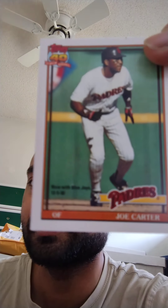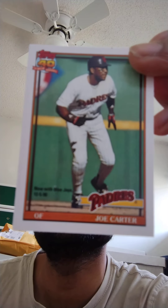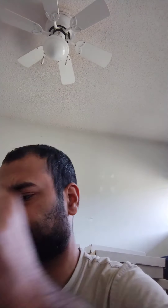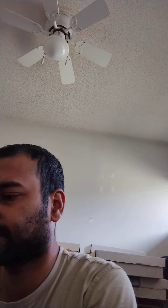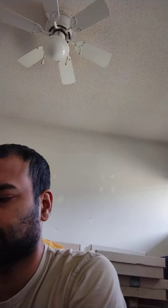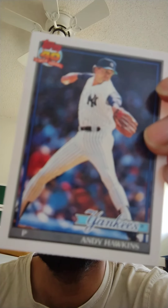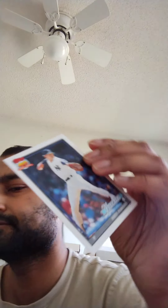After we do this pack, in the next video we're going to go back to the Skybox Premium. I have one last pack I didn't open earlier because I was going to give it away, but nobody responded. So I'm going to keep that one and keep the cards in it. This one is Joe Carter, outfielder of the Padres.